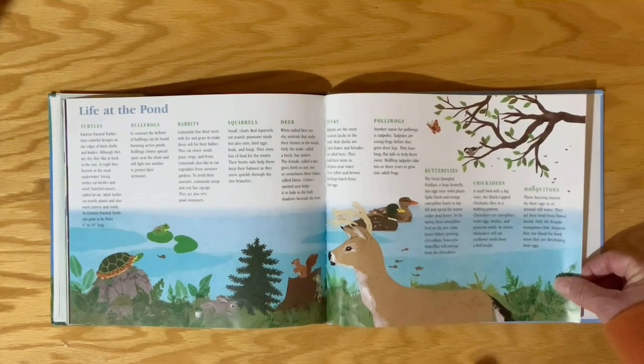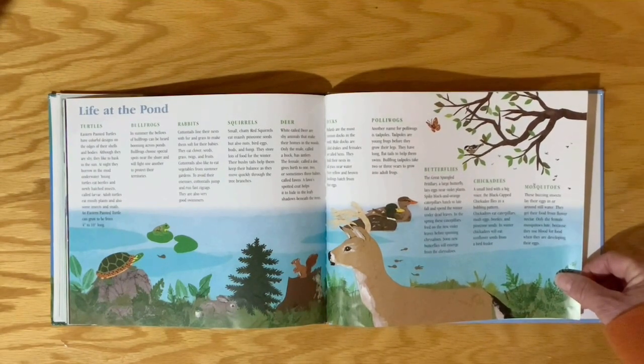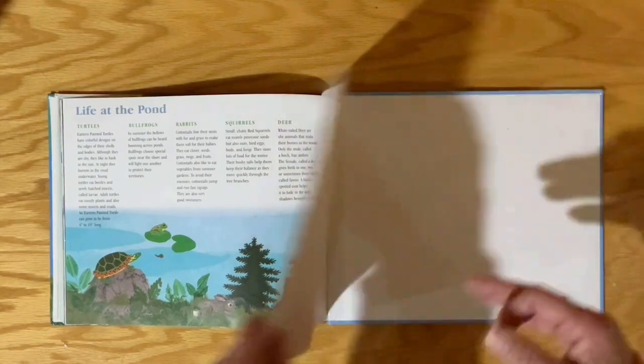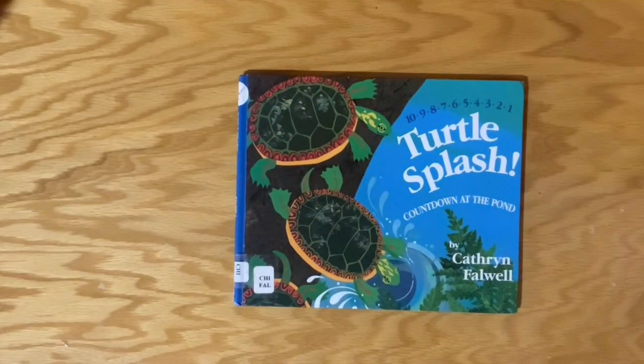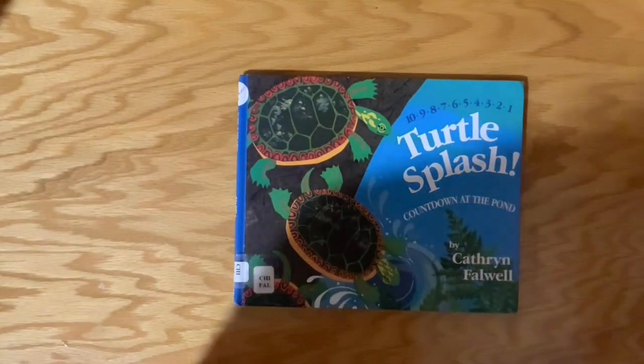The back of this book gives more information about the other animals at the pond. Well, boys and girls, I hope you enjoyed our book. Keep practicing that counting, okay? All right. It's time for Goodbye Friends. Let's go.